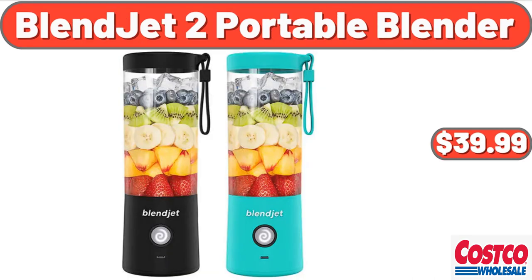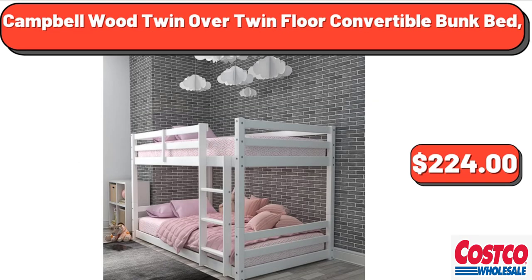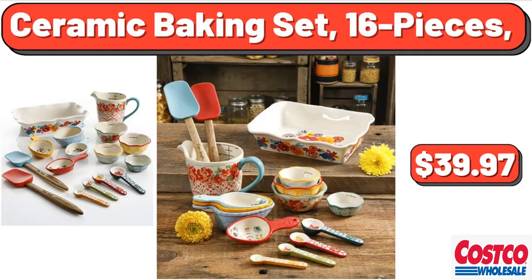Blendjet 2 portable blender, $39.99. Brother Stitch portable full-size sewing machine, $78. Campbellwood twin-over-twin floor convertible bunk bed, $224. Ceramic baking set, 16 pieces, $39.97.